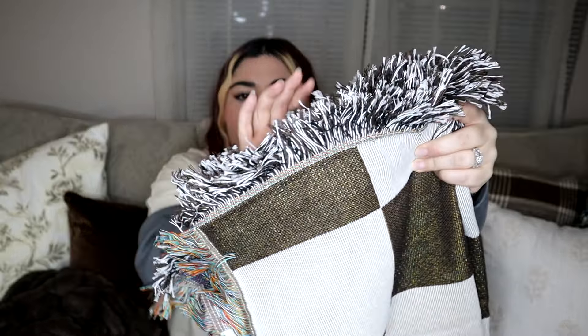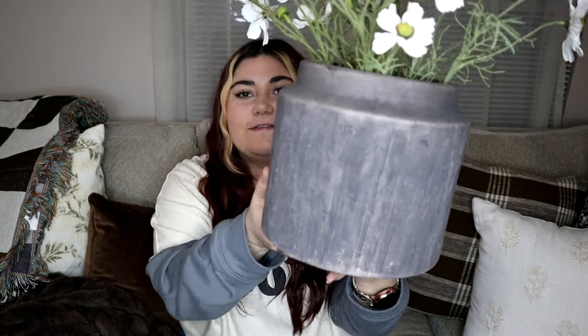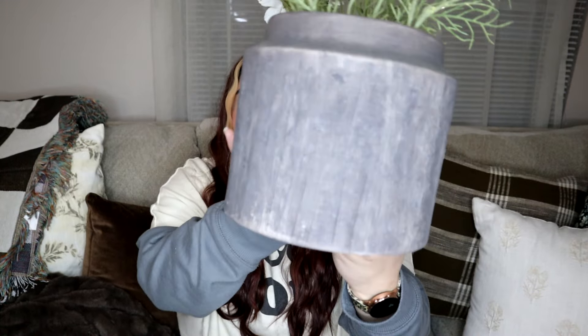Next up from Walmart is another blanket — it is this checkered brown and cream blanket. On one side it's got the brown and cream, and then this side has all different colored tassels. This was $35 or $36 and I think it's worth it — it's nice quality. This isn't necessarily a blanket to cuddle up on the couch, but I think it looks really nice and I'm going to be hanging it over the arm of our couch.